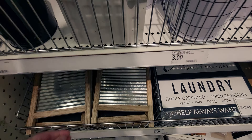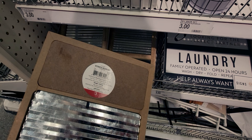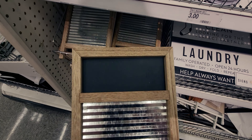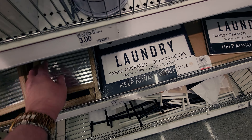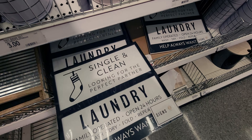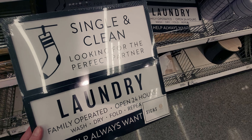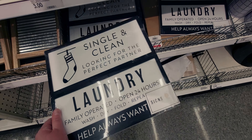Then they have this item for $3 — it's a decorative washboard with a little chalkboard area. So these are all laundry area decor: 'single and clean,' 'looking for the perfect partner,' laundry-themed little signs. These are $5 for two signs.